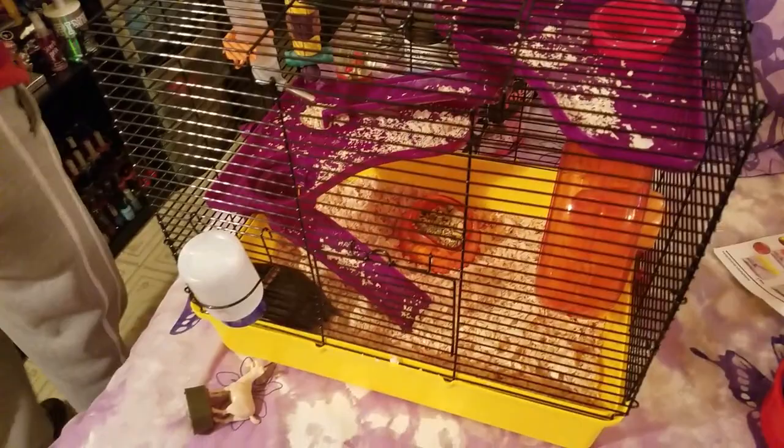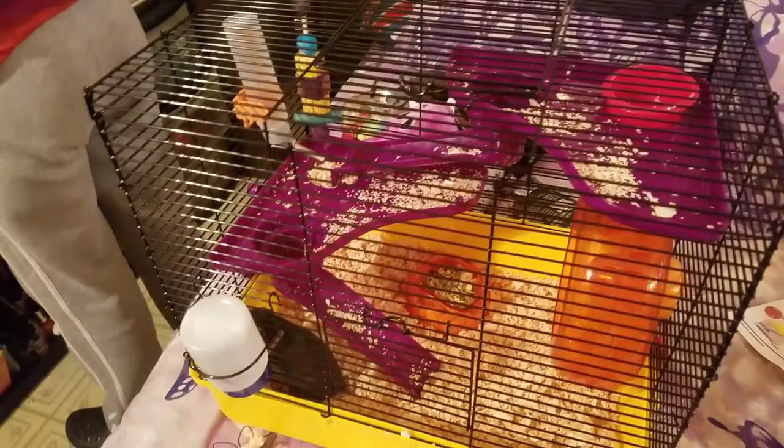It's not a bad cage. My other hamster had the same exact cage and he loved it. We used to joke that he liked to climb and fall.